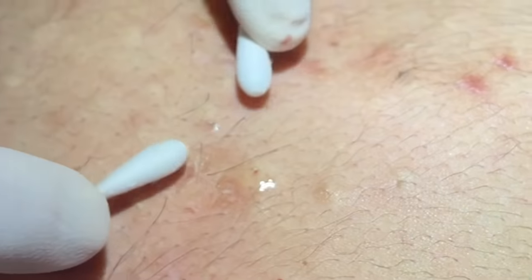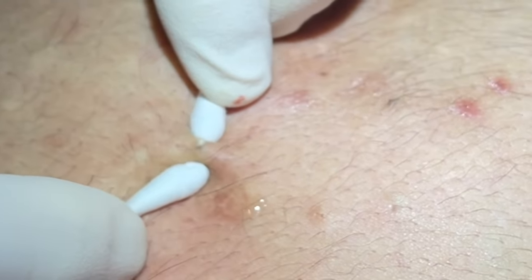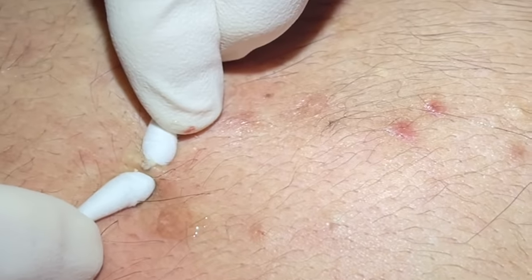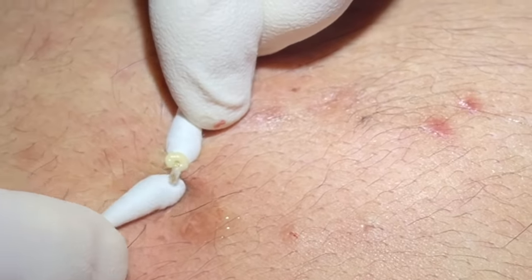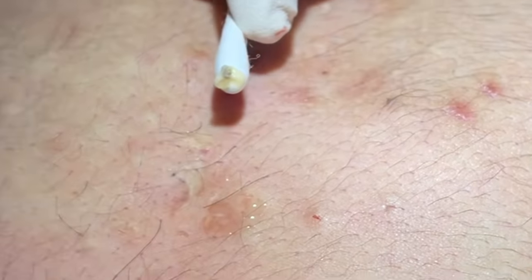Using a Q-tip on some of these as well. Sometimes you'll get a good pop. That was a hair plugging it there, and then you can see the cream right behind it — it's a pretty good plug like that.